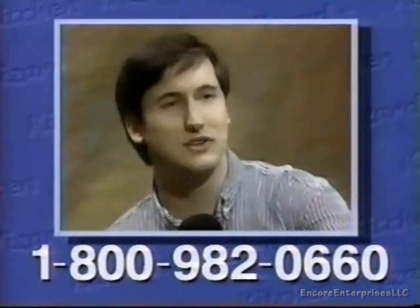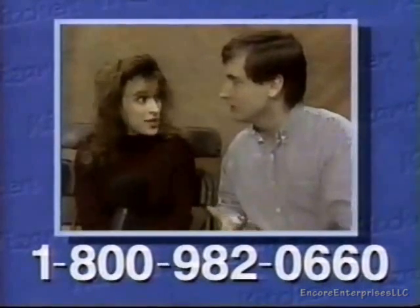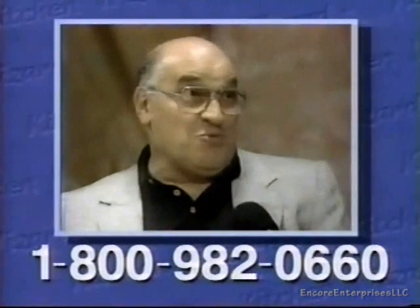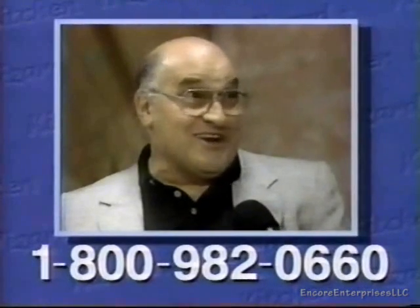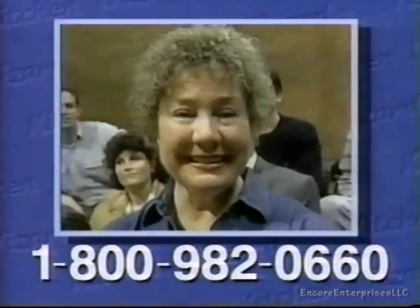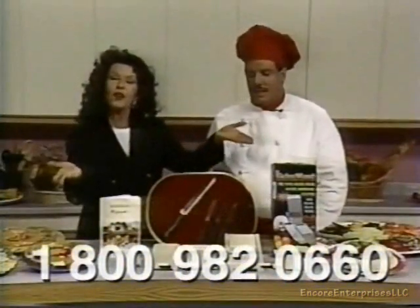The free knives, for instance — I bought the same knives for $30! I mean, can you believe it? I love the Kitchen Wizard. I'm going to get one right away. And I'm really going to cook a meal for my wife. It's a fantastic offer.